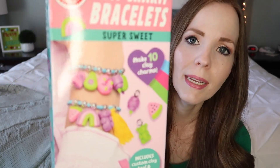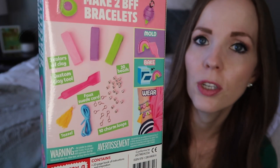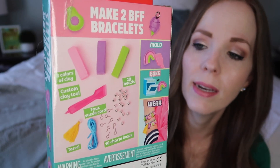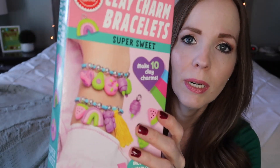Finally, a Klutz item — the Klutz Clay Charm Bracelets. You guys know how much I love Klutz. You can make 10 clay charms and, as Klutz always does, they give you all the instructions and supplies you need. She can design the jewelry she likes, bake it, and make a charm bracelet. I thought that would be something really fun for her to do.